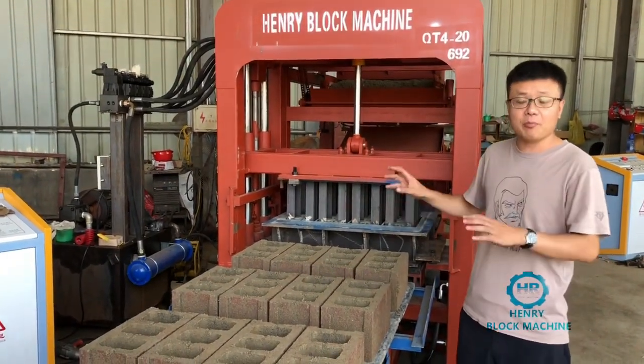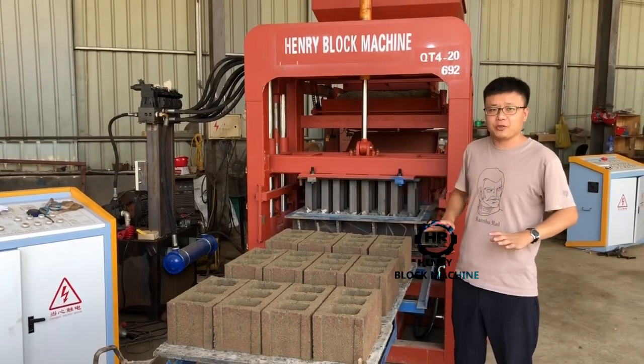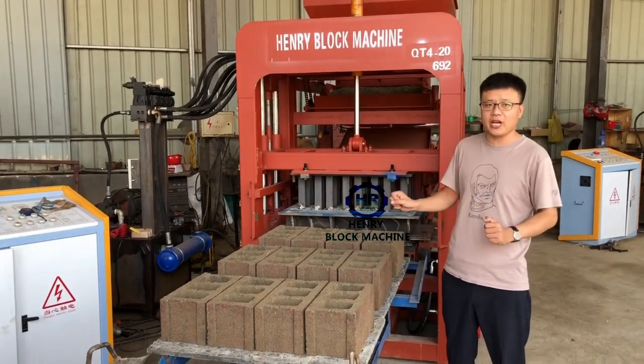Now I'm going to try to stand up on the blocks, and try to press and stand on the blocks, to try to destroy the blocks.